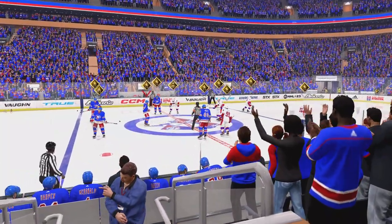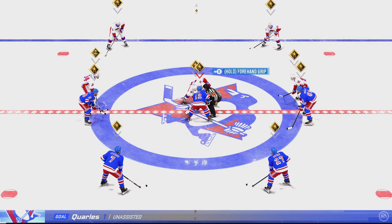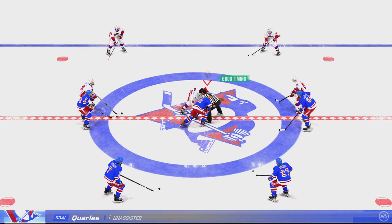New York's got the crowd on their feet. They were just standing for the anthem moments ago — sit down, stand back up. What a great start for them here early in the first period.